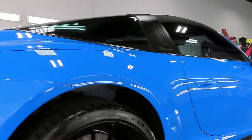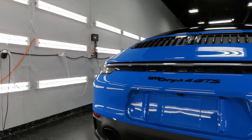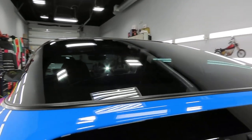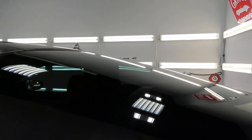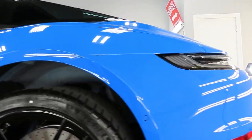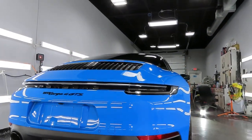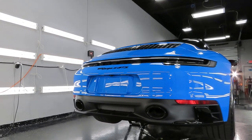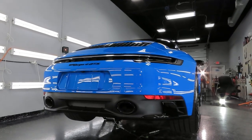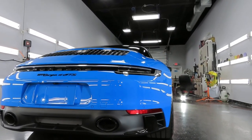He mainly contacted me because his salesman over at Champion Porsche had told him not to bring this car to just anyone when it comes to tint work, because not every shop can do the back window properly. That goes for PPF installation too — not everybody has the experience or knowledge to do certain models, as some cars are way more difficult than others. He was told to pick the right shop, found my video of the other Targa 4 GTS, and as I said, brought his Taycan in first.